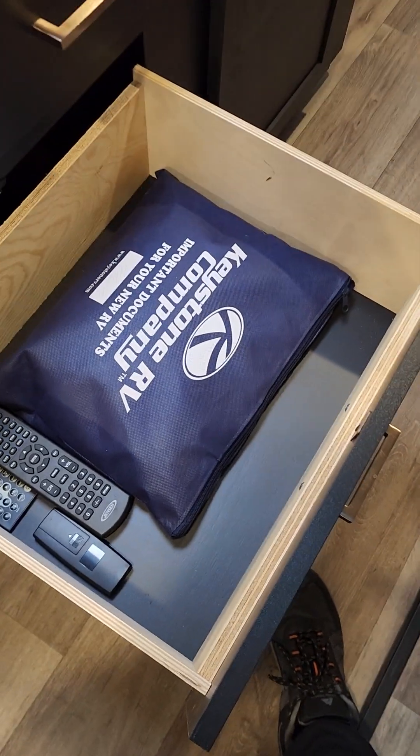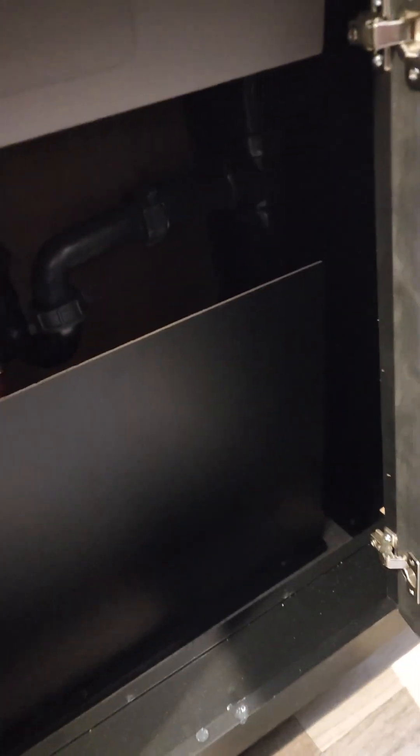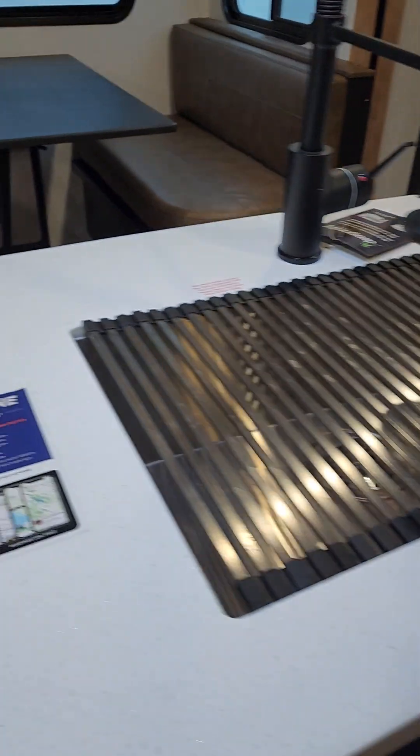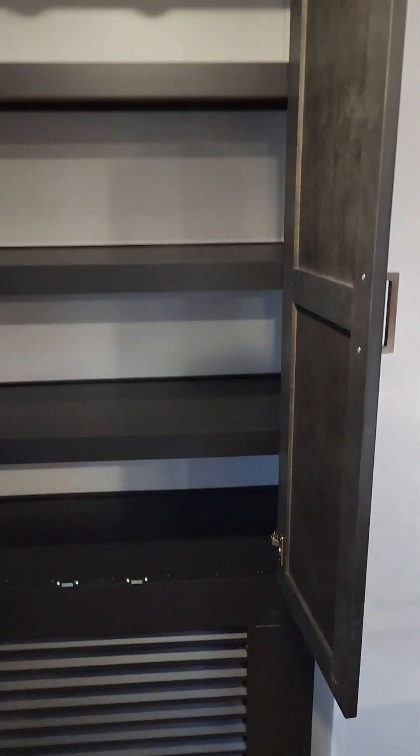There's all your remotes and your book and a nice deep storage, and then one more right below that. And underneath your sink, it's kind of condensed under there but there's just a little bit of storage there. And then we'll walk over to the pantry over here which gives you even more storage. So you do get quite a bit of storage in this unit.